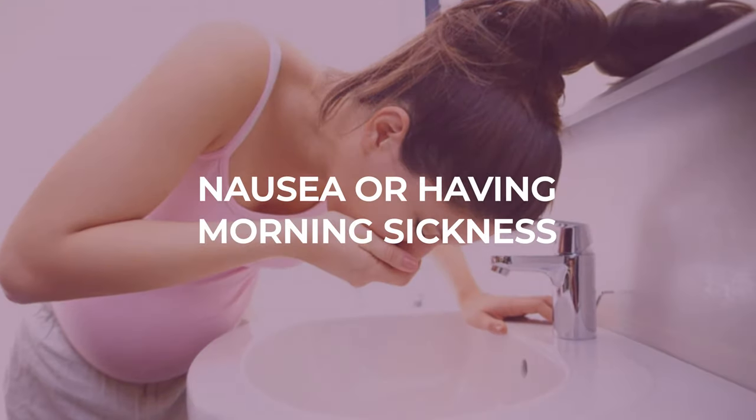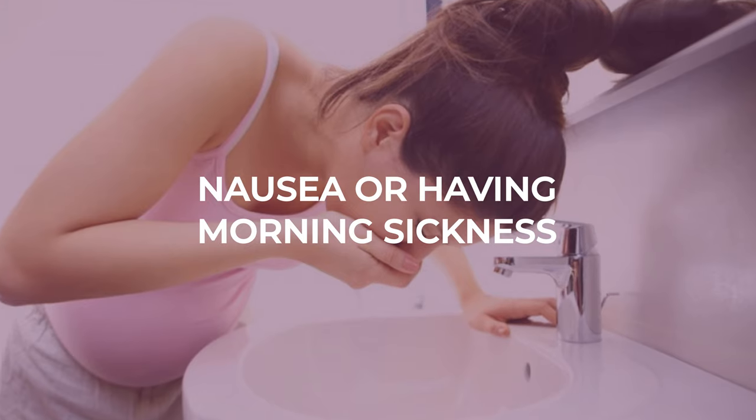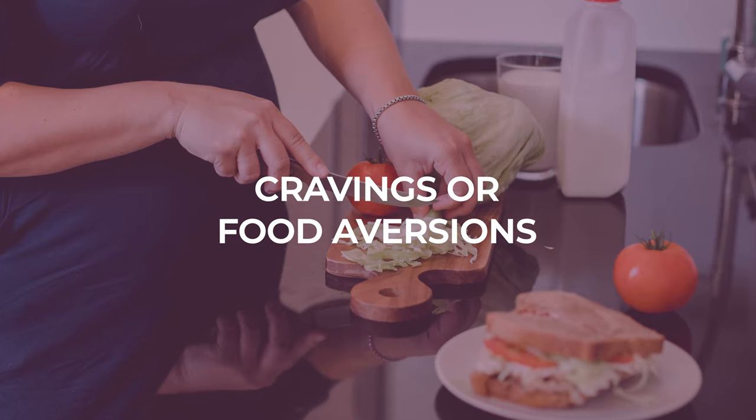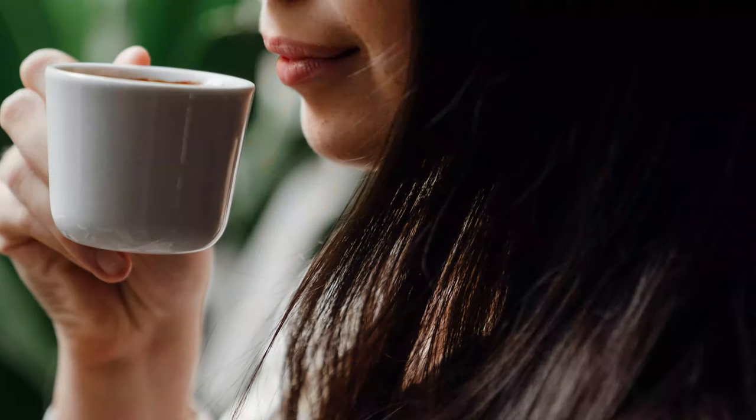Other women report feeling nausea or having morning sickness, or just an increase in saliva very early on. While others say that their first sign was having cravings or food aversions to foods that they normally love, or just a change in their taste and smell.